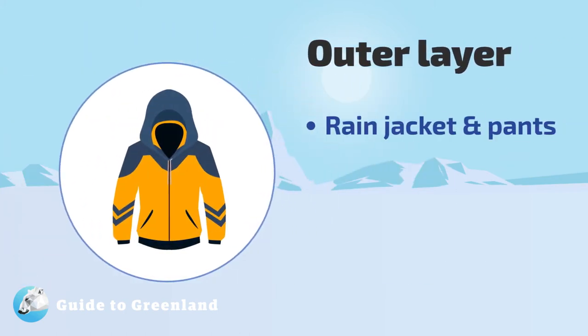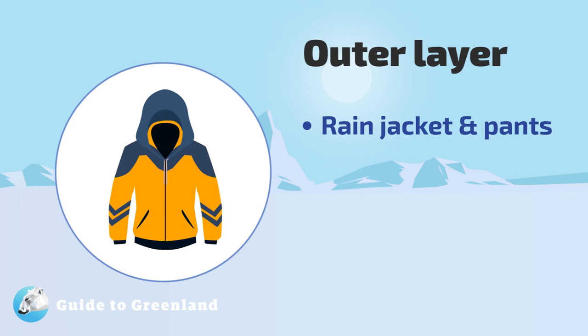During summer, a non-insulated jacket and rain pants are usually sufficient as an outer layer. Make sure they are windproof, and wear them over an insulated mid layer if you are heading out on a boat tour.